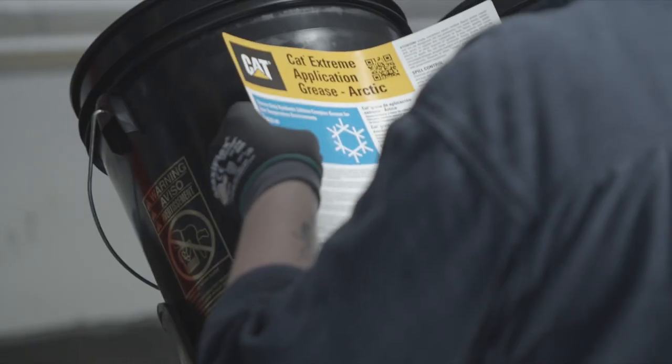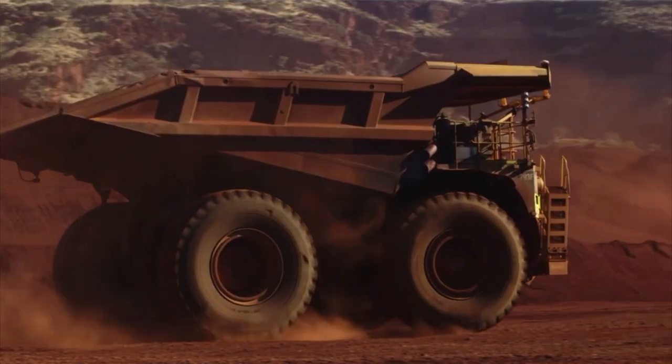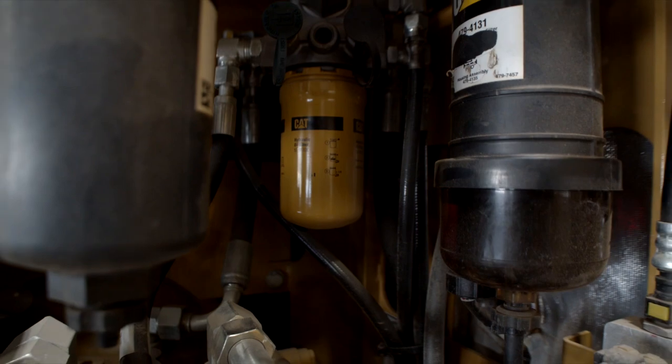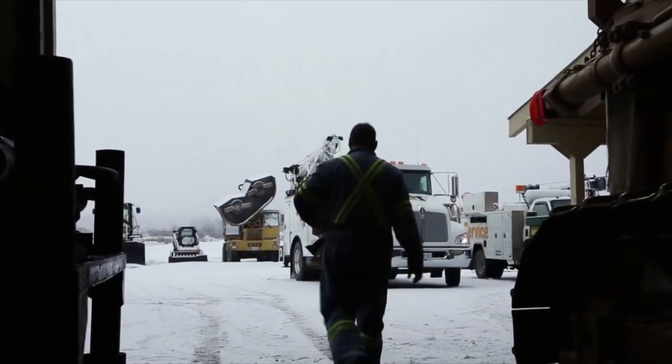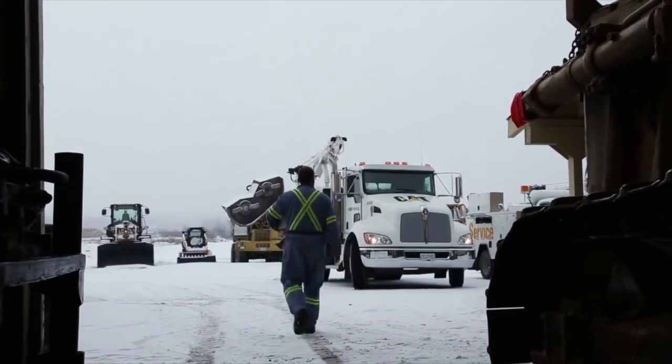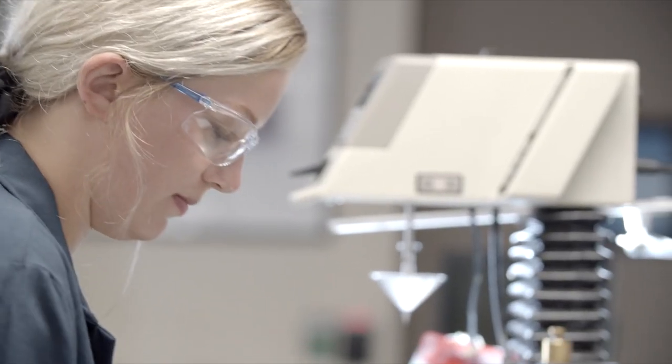You have extremely cold environments. We have machines working in the Antarctic. We have machines working in the desert. How is this oil going to flow when it's minus 20 or 25 below outside, and you have to have that piece of equipment fire up and immediately start working? It all depends on the application, so you have to consider flow rates and efficiencies — and that's all designed into this product.